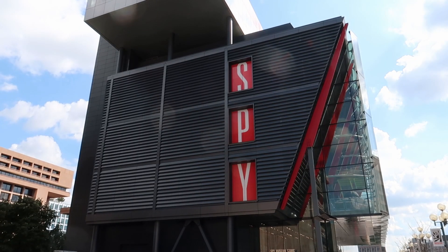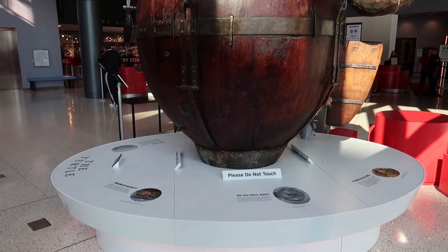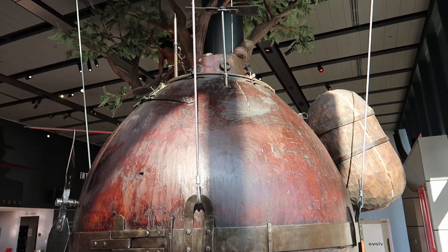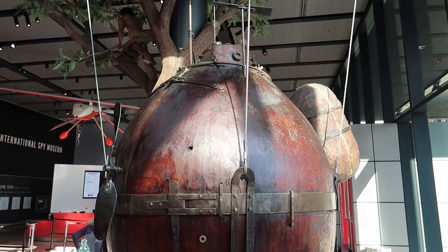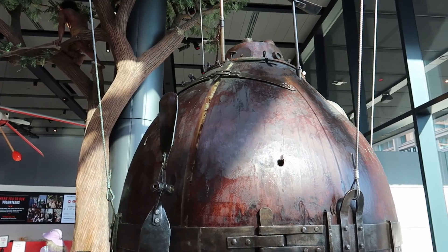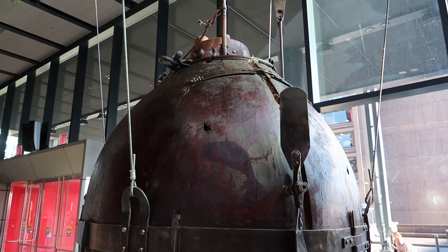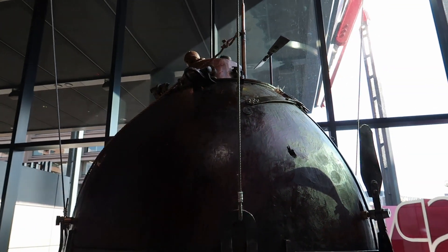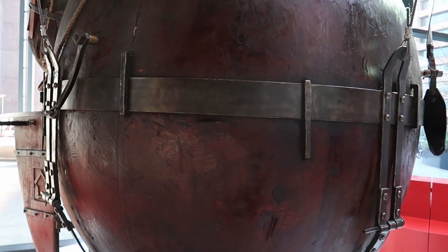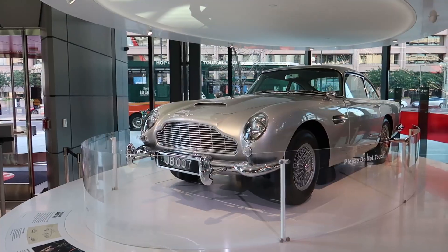This device here is a replica of something known as the Turtle, which was a submersible device used in the Revolutionary War to attach a bomb underneath a British ship. It was a one-man submersible submarine — pretty crazy to think that they actually attempted something like this. They failed on the mission, but here is a replica version of it.